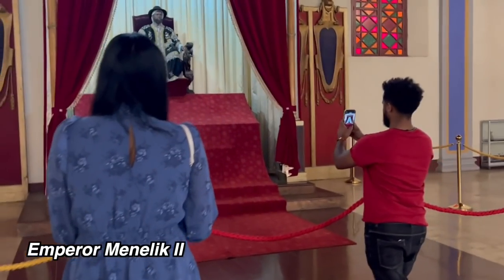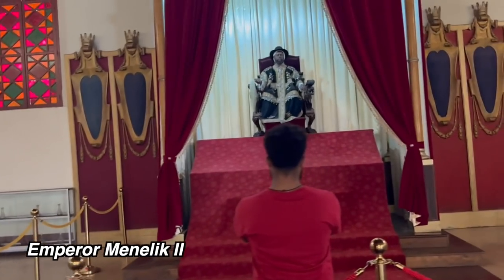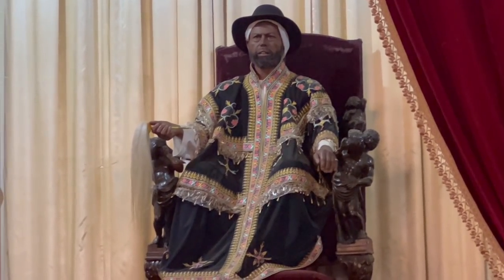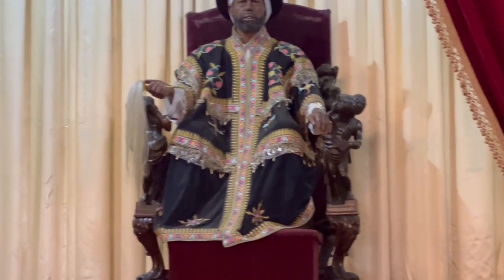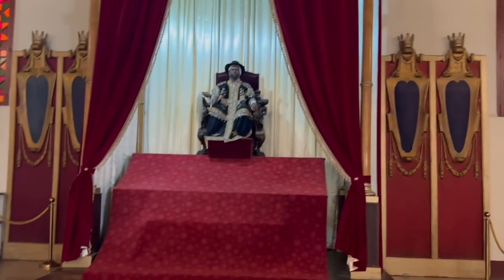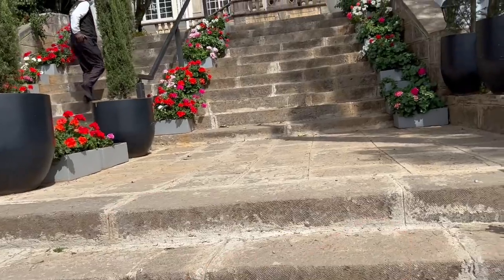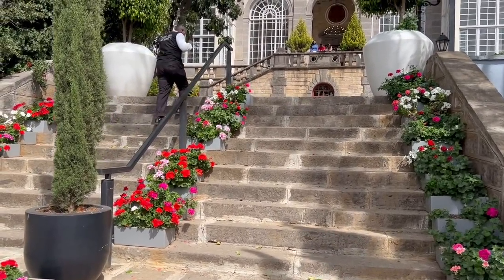This is the wax figure of Menelik II. Surprisingly, not very many people know who he is or what he did, but he is a very important person in Ethiopian and African history. I can't tell his whole story here, but shortly — the reason why Ethiopia was never colonized is largely due to this man. Very, very important.